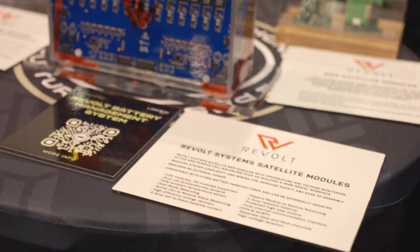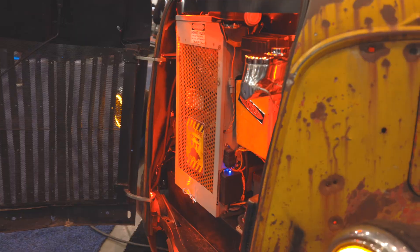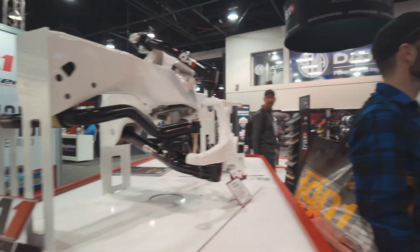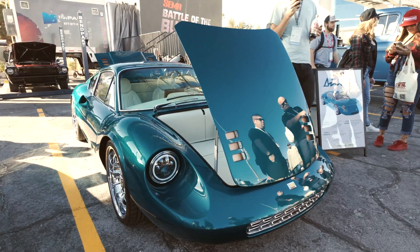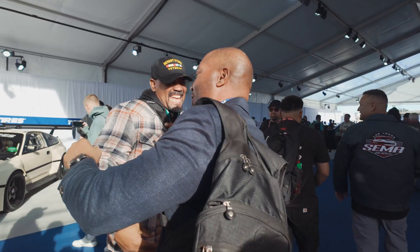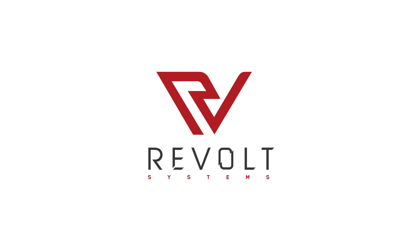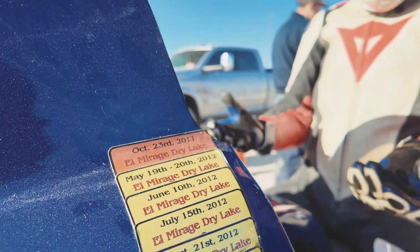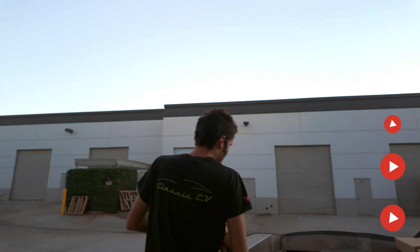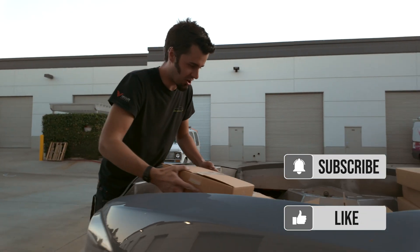You have to excuse the mess. We just got back from El Mirage and I haven't unpacked or anything yet. The bike's still loaded up. No rest for the wicked though — we're moving, using our beautiful shop truck to get everything over to the new shop.